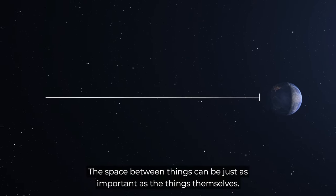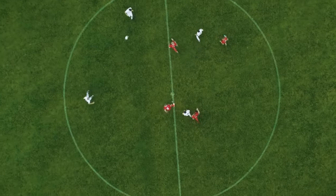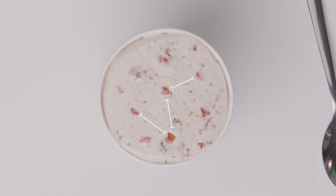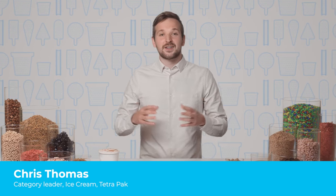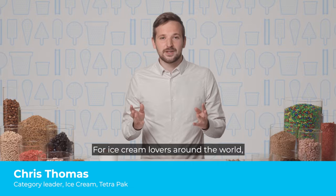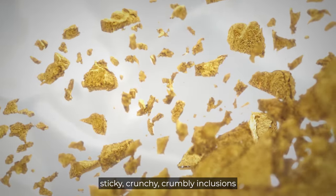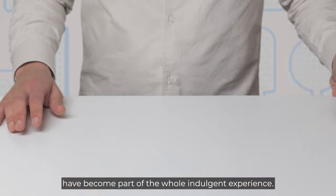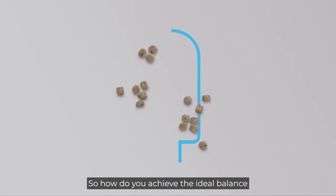The space between things can be just as important as the things themselves. How you create that space can be a matter of instinct, and it can be an art. For ice cream lovers around the world, sticky, crunchy, crumbly inclusions have become part of the whole indulgent experience — but you can get too much of a good thing.